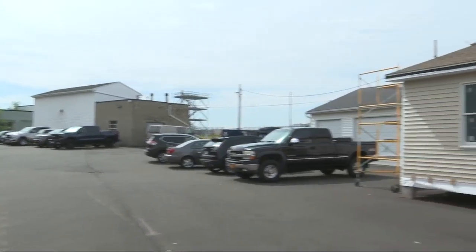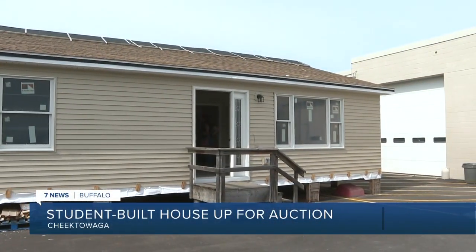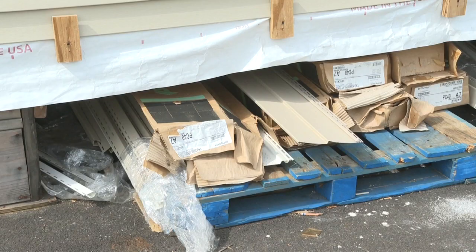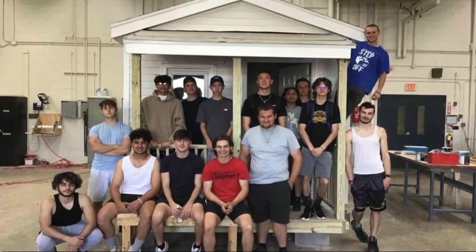This 1,300 square foot, three bedroom, one bath home sitting in the Erie 1 BOCES parking lot in Cheektowaga is not your typical house. We're in the student building business — we're not in the home building business. Each year, high school students in the BOCES Building Trades Program build a house as part of their final project.